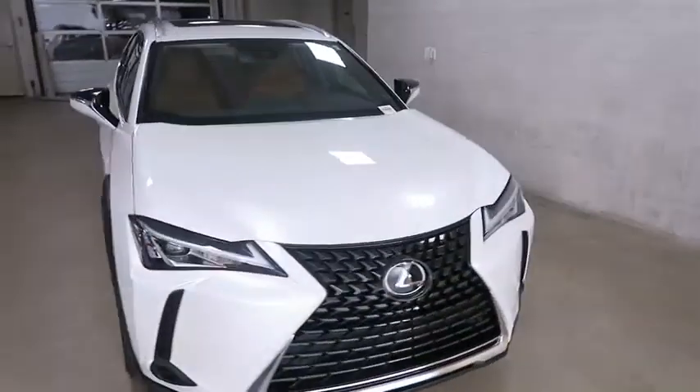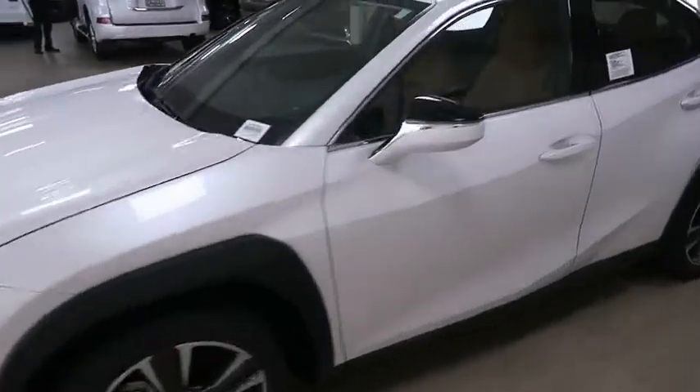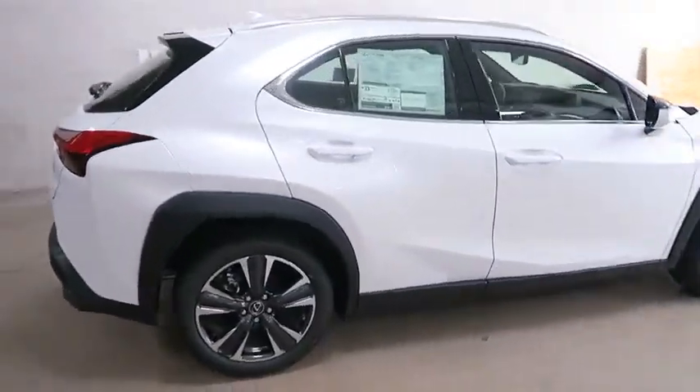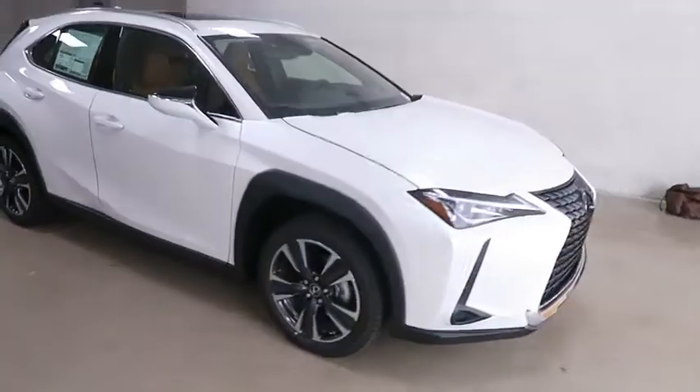2019 Lexus UX. The Lexus UX Compact SUV is large enough to provide you functionality, but small enough to allow you to zip around town. An upscale interior reminds you that you're in a Lexus and will be sure to make you smile to know you're behind the wheel. Here are some of this vehicle's great options.